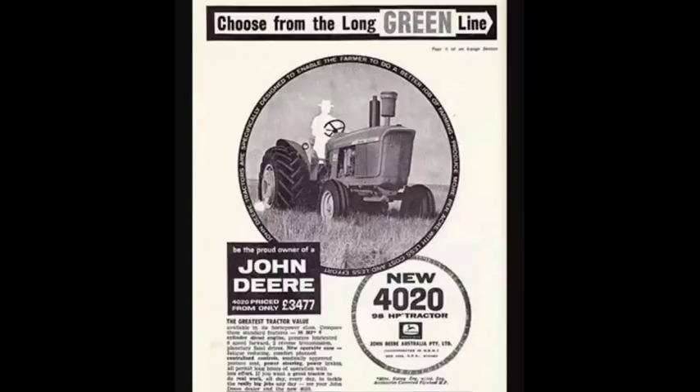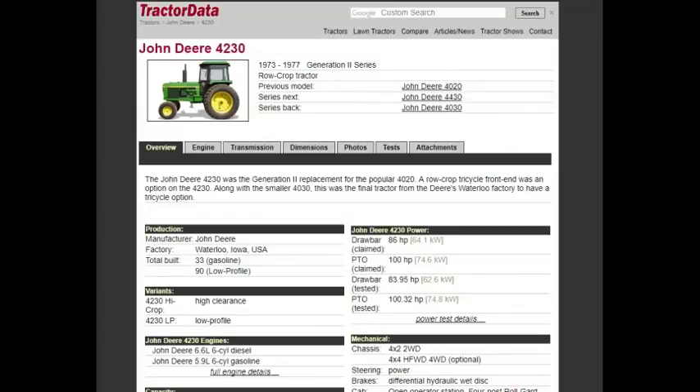If you were curious what replaced it — I'd always figured it was just the 4030 following the numbering, since the 4020 replaced the 4010. But nope, it was actually the 4230. Thanks for watching, and let me know if you have any other ideas for videos.